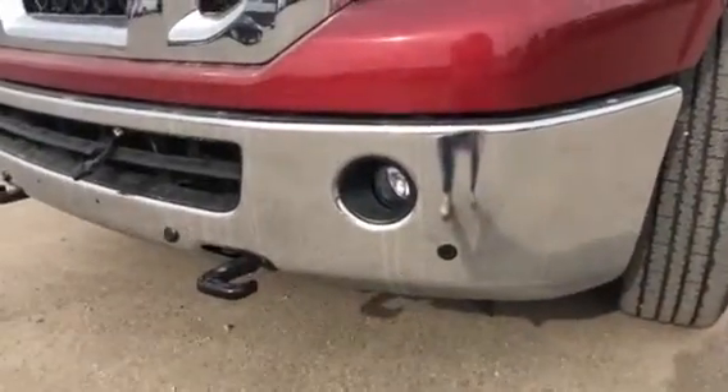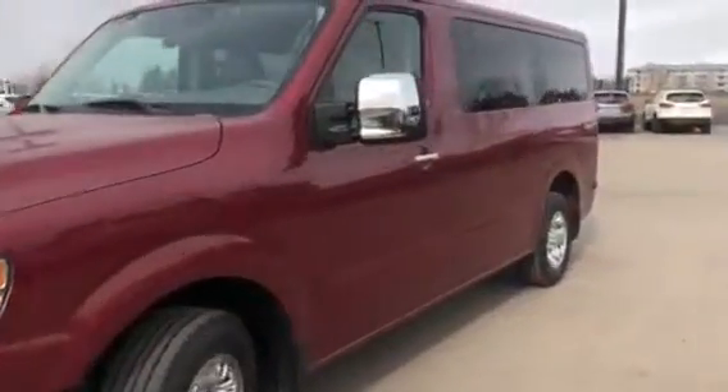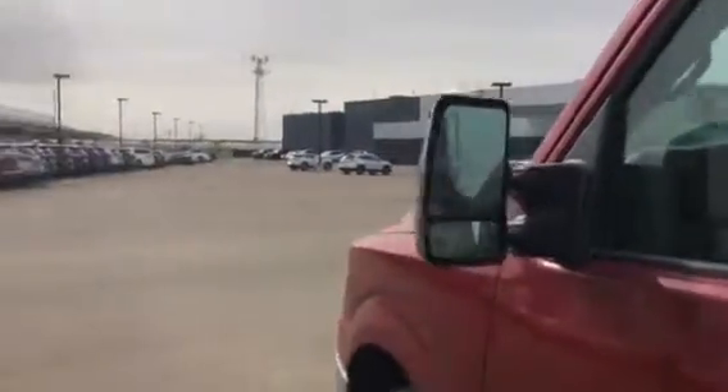You've got parking sensors on the front and back, ideal for a longer vehicle like this — easy parking. You've also got the double mirror there.